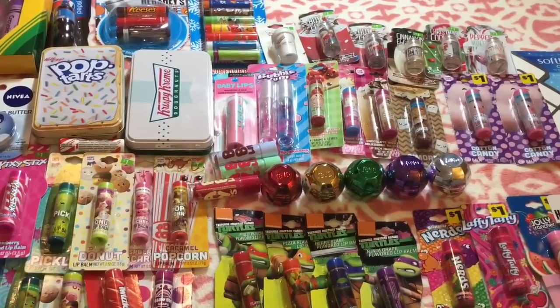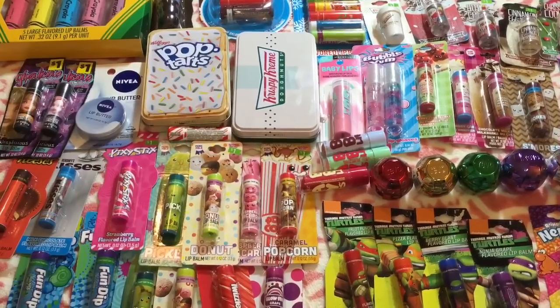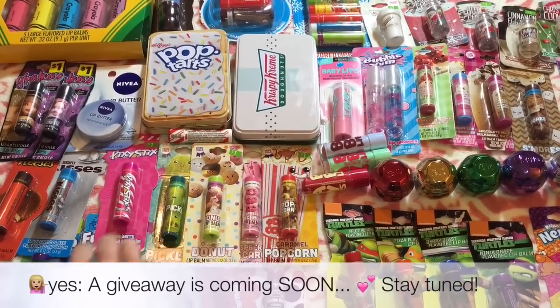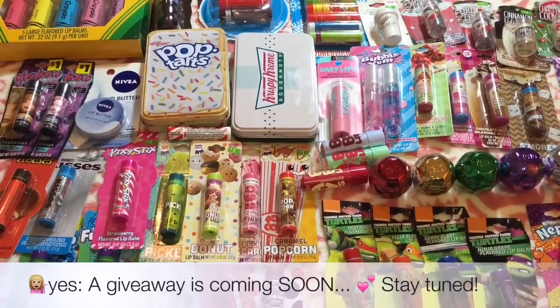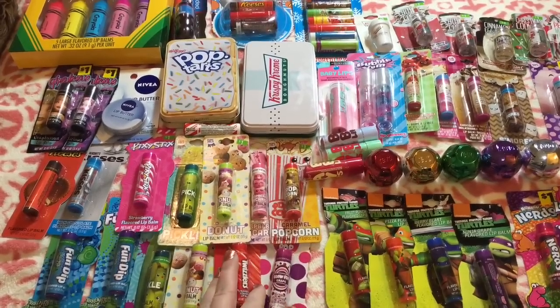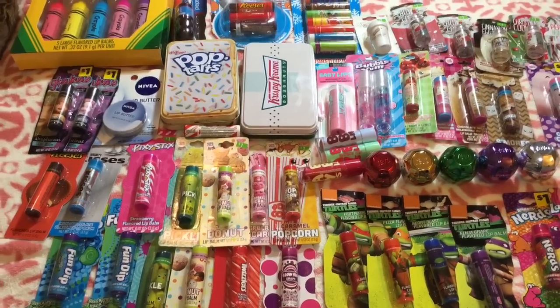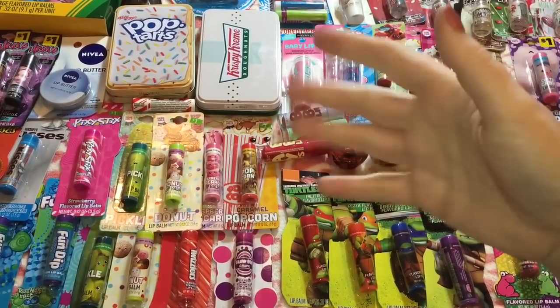So that's it for my giant lip balm haul, pretties. I hope that you enjoyed it. Like I said, a lot of them are gifts — and what you didn't know is a lot of them are gifts for you guys because of the giveaway. But a lot are for family and friends, and then yeah, some are for me. I do hope you enjoyed it, and as always, thank you guys so much for watching. I will see you all next time. Bye!